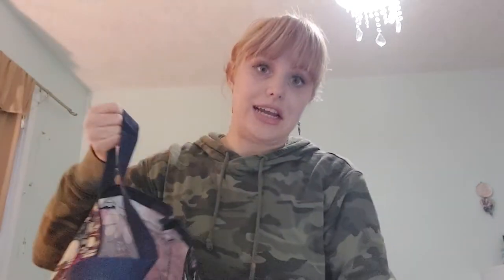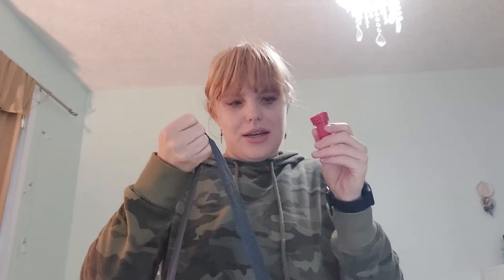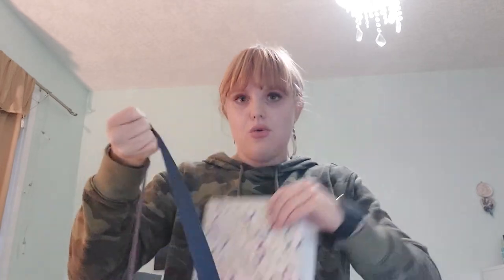As for my actual work bag, I don't bring this all the time — I bring it if I need it to help. So I work with kids. I have pens, pencils, a calculator, some stamping tools, a notebook, another notebook, pens, pencils, all those things.